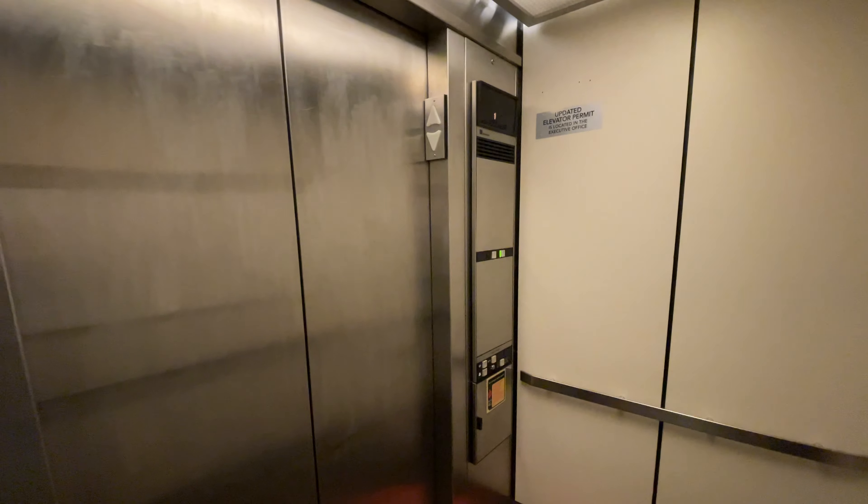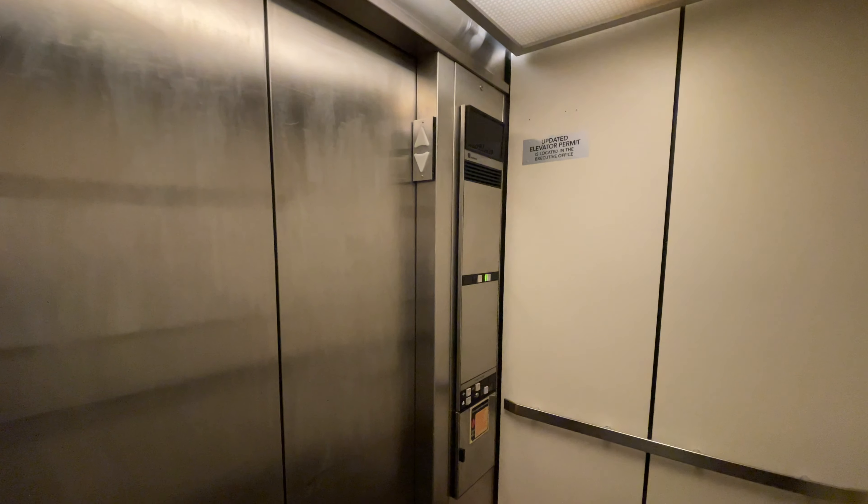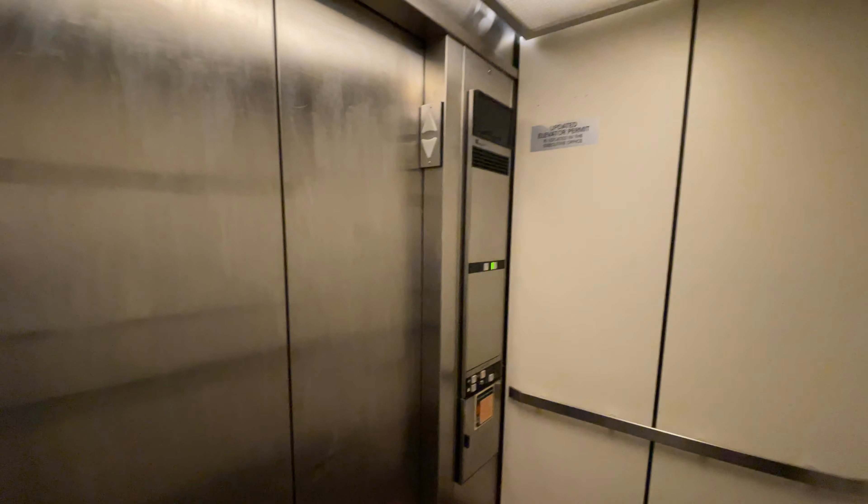This is the elevator at Macy's at the Tucson Mall in Tucson, Arizona. It's a Montgomery Vector elevator. The capacity is 2,500 pounds.